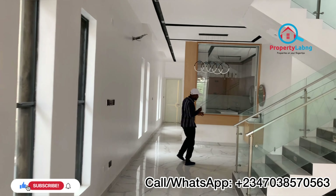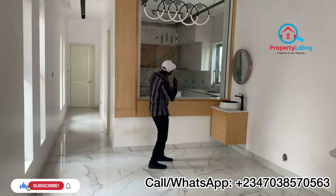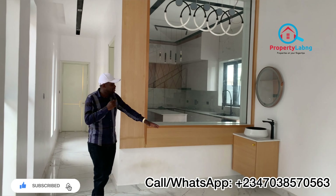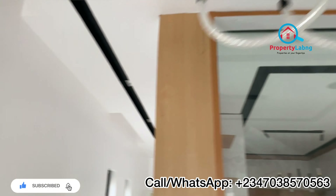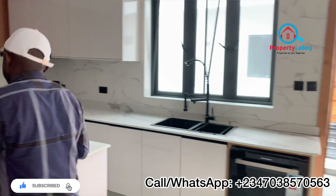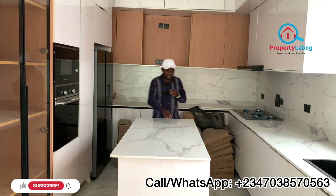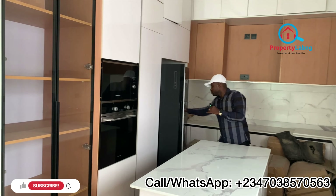This is where we have the dining area — a spacious one. We are also having a scullery kitchen here. This is the motion basin for the dining area, and you can see the chandelier too — beautiful. Now coming over to the kitchen, this is a very beautiful, fully fitted kitchen. When I say fully fitted, everything you need in the kitchen is there for you, starting from the double door fridge for you.